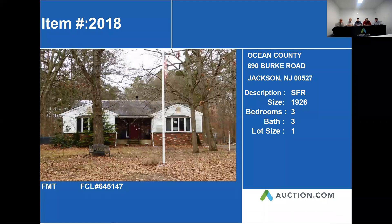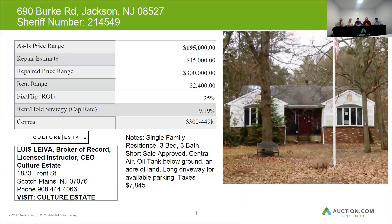Our next property is 690 Burke Road in Jackson. It's a ranch style home, approximately 1,926 square feet. This home is composed of three bedrooms and three baths. There was a short sale approved on this one. It has central air. There's an oil tank below ground, so be careful with that one.